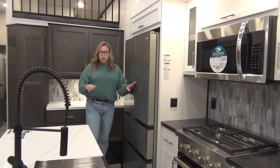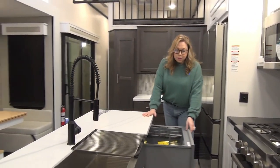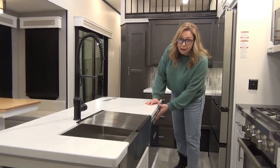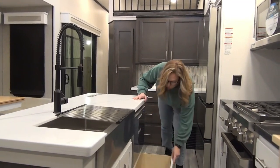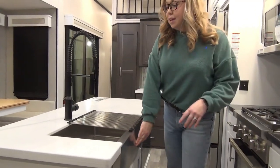Right over here at the island, we did option in the dishwasher. Not everybody's going to use this, but if you don't, it's a great place to hide the good snacks — nobody will find them in there, especially the grandkids, because my kids don't know what a dishwasher is. And then we've got a storage drawer underneath here and a farmhouse style sink.